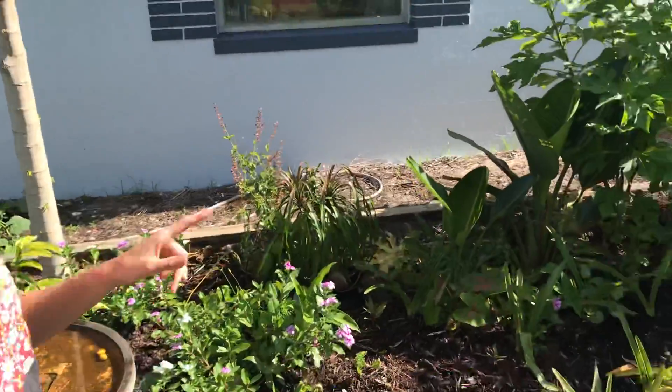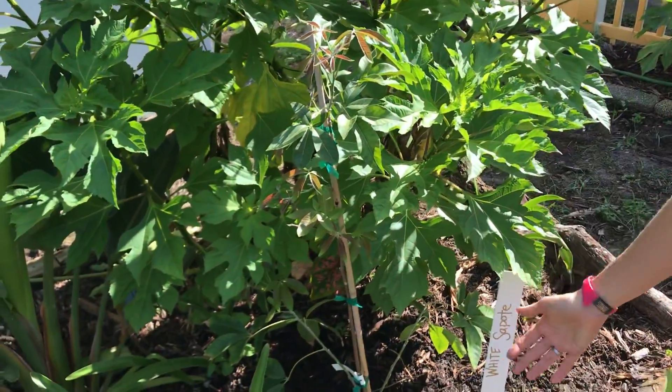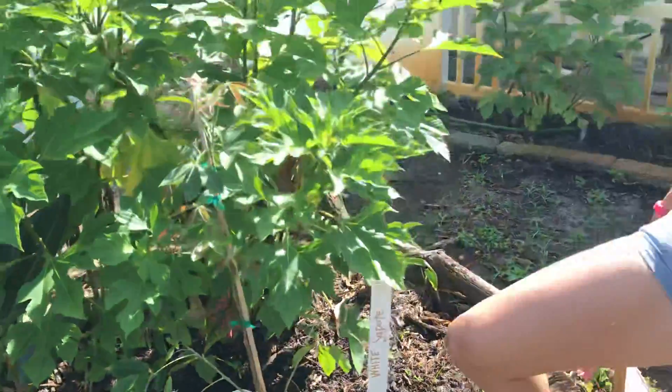Over here is one of our recent purchases. This is a white sapote. The variety is called Young Hands. It's got these really cool five leaves and this is all new growth. We got this about two weeks ago and put it in the ground.